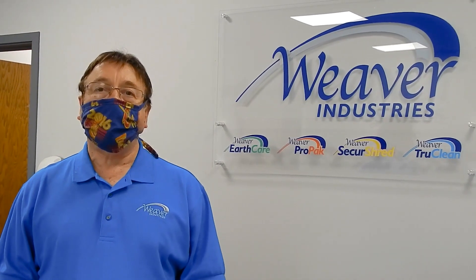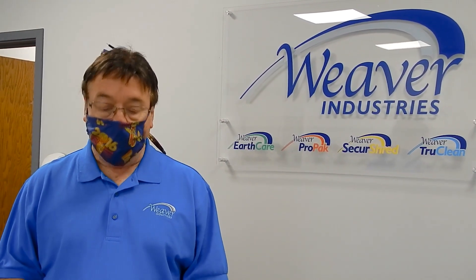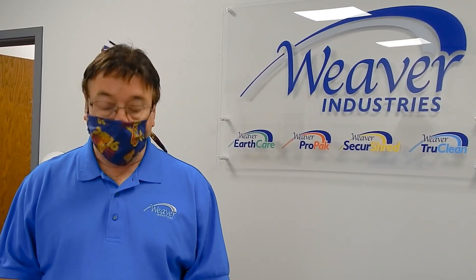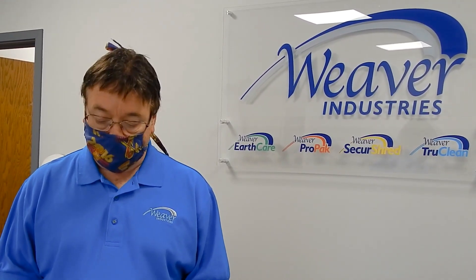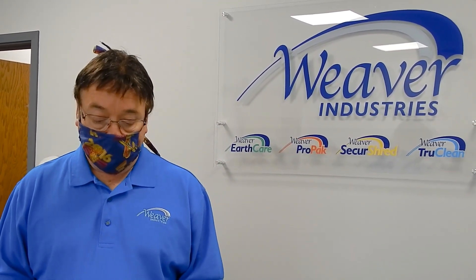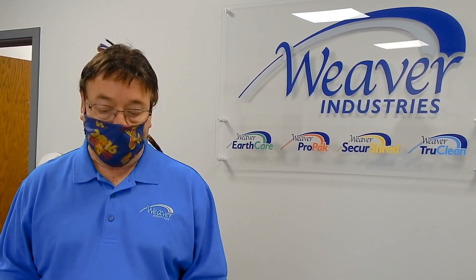Hello everyone, welcome back to Weber Industries. I hope you are all healthy and safe during these difficult times fighting the coronavirus. We're doing this video because when we are able to come back to work, there's a new reality to our workplace. We have new procedures with which we need to comply. So we're going to take a walk through one of our ProPAC facilities to explain what now needs to happen in the workplace.